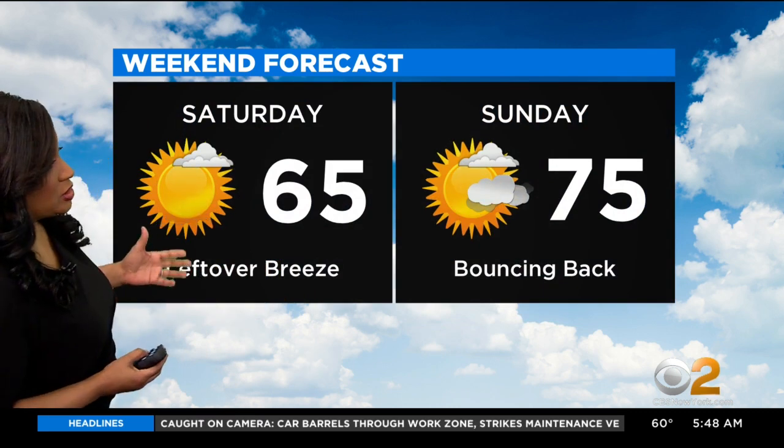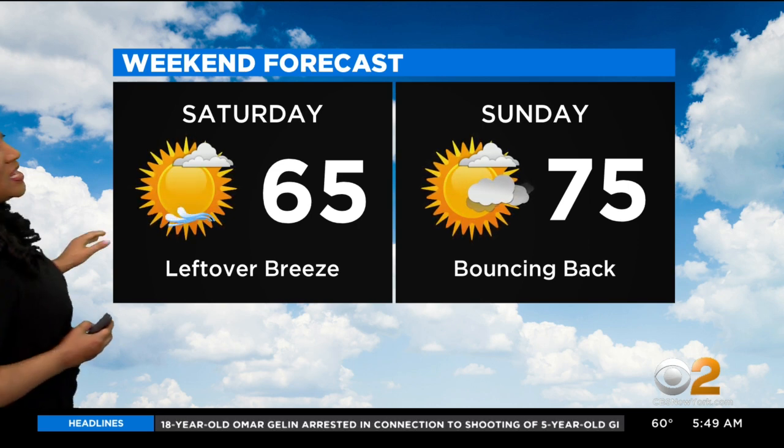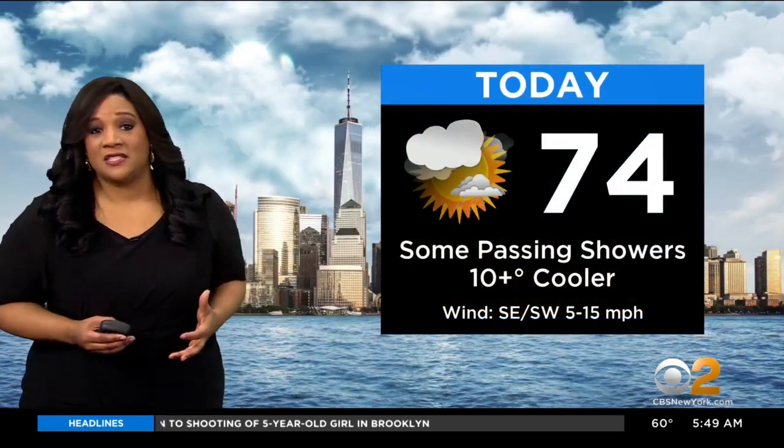The weekend itself is actually looking pretty good. We start off obviously a little windy on your Saturday morning, then we see just some leftover breezy conditions with mostly sunny skies, a high of 65. Sunday temperatures will be bouncing back into the 70s, and once we get back into the 70s on Sunday, we kind of stay there for a while.